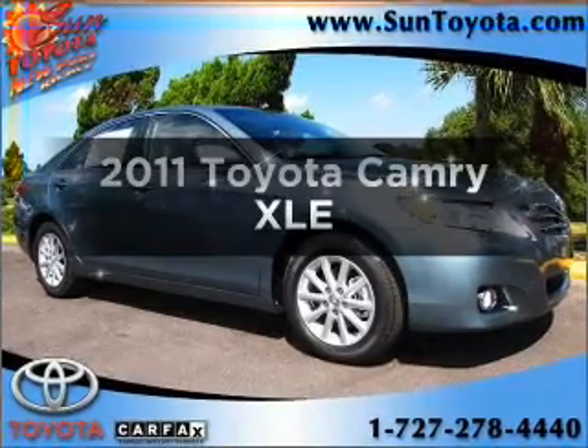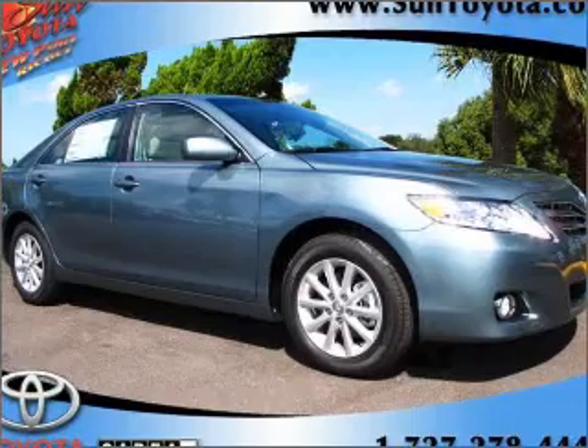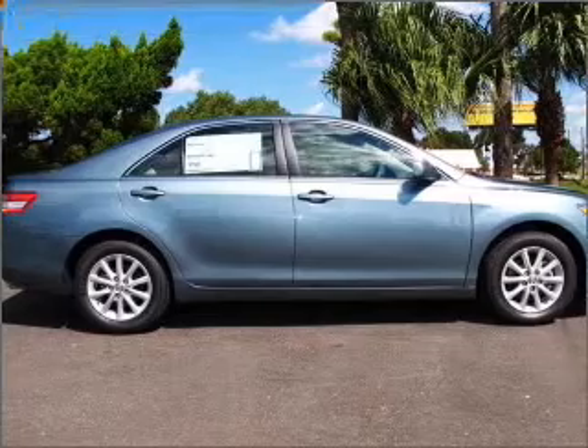Check out this 2011 Toyota Camry. Travel the roads in style and comfort in this great vehicle with an efficient four-cylinder engine, connected to a smooth shifting six-speed automatic transmission.